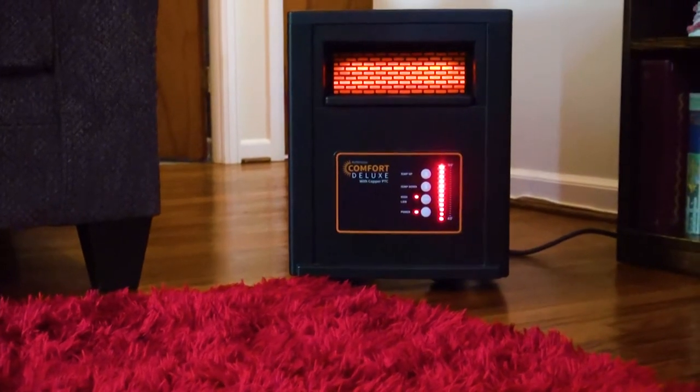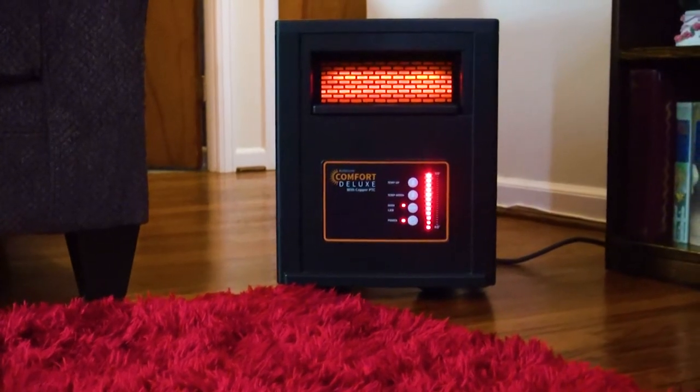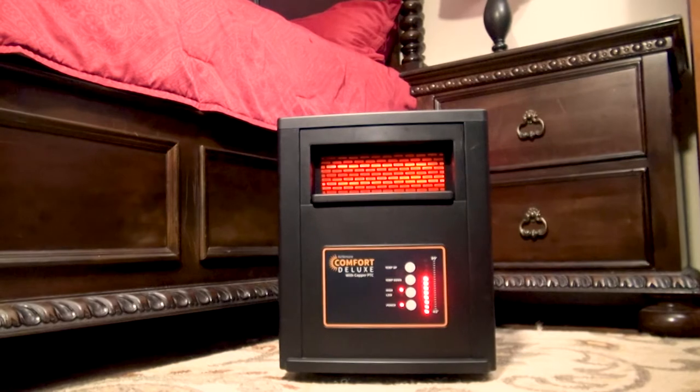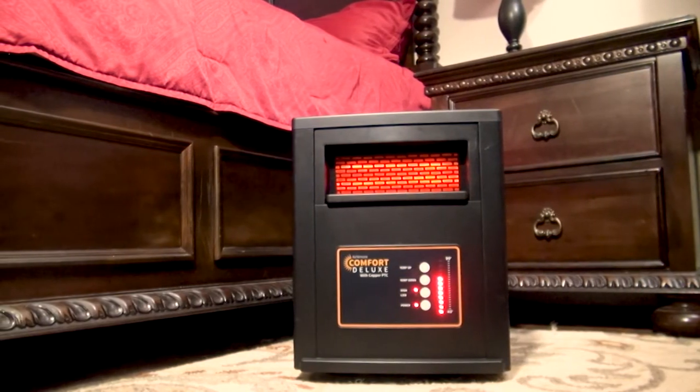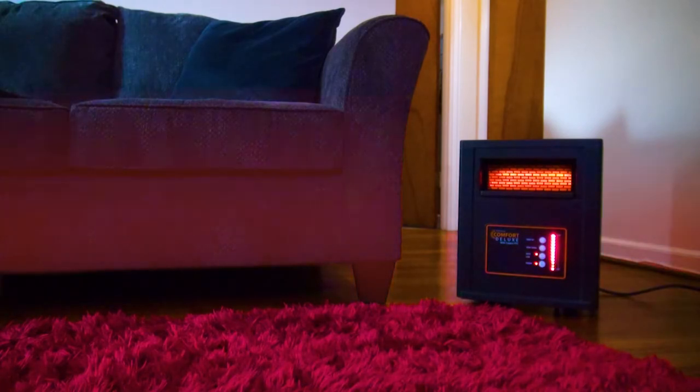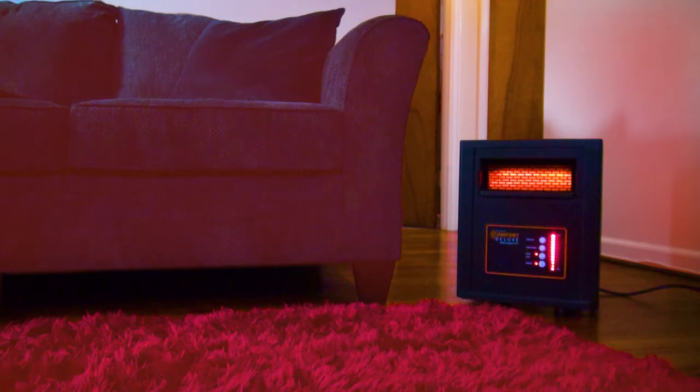The Air & More Comfort Deluxe is a compact, easy to use space heater that is perfect for warming rooms like bedrooms, offices, and living areas. Unlike some heaters that simply warm the air in front of them, the Air & More uses radiant infrared heating to generate oven-like warmth that envelopes your skin and seeps into surrounding objects, leaving your entire space feeling cozy.